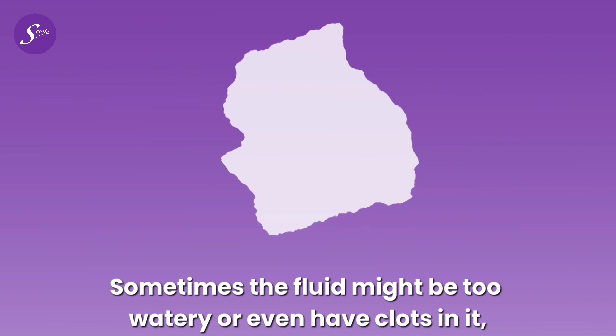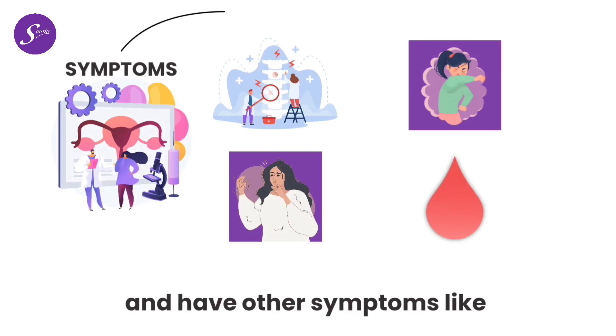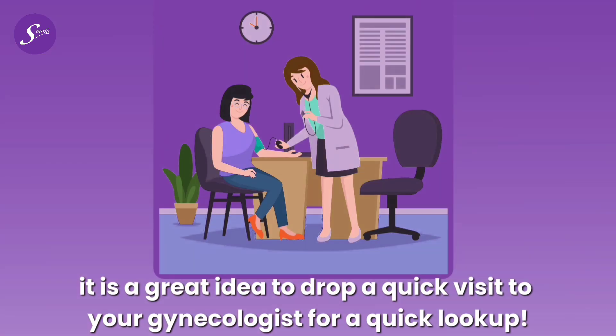Sometimes the fluid might be too watery or even have clots in it, but it is all normal. Though if you see something you haven't seen before and have other symptoms like pain, bad odor, itching, or discharges of other colors, it's a great idea to visit your gynecologist for a checkup.